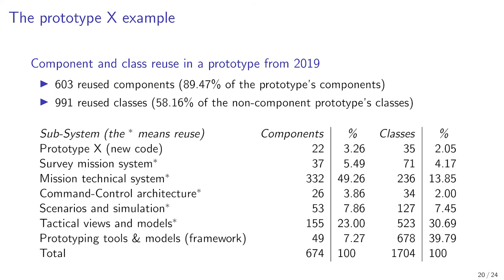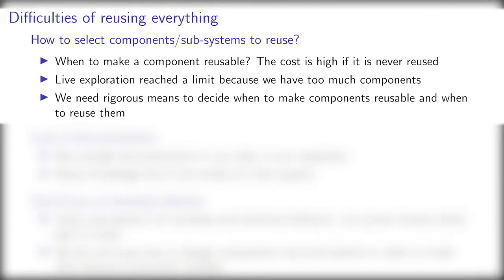The example of prototype X is a typical example of successful massive reuse in our prototyping activity. It looks awesome, but in reality we struggle with difficulties. We do not rigorously know when to create a throwaway component or a reusable one. Making a component reusable has a high cost if we do not reuse it after. We need means to know when a component will be reused, and we also lack rigorous means of evaluating components and subsystems to choose for reuse.